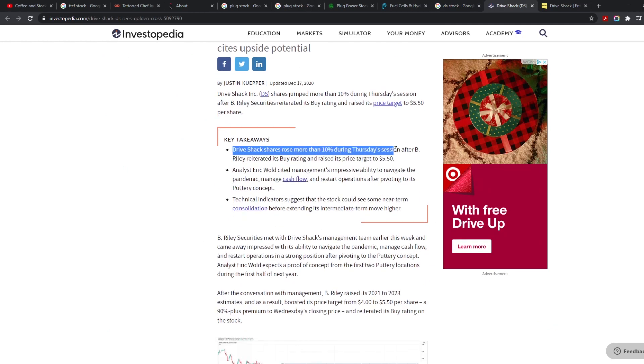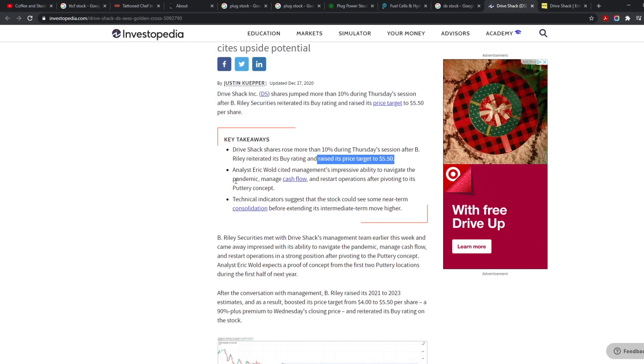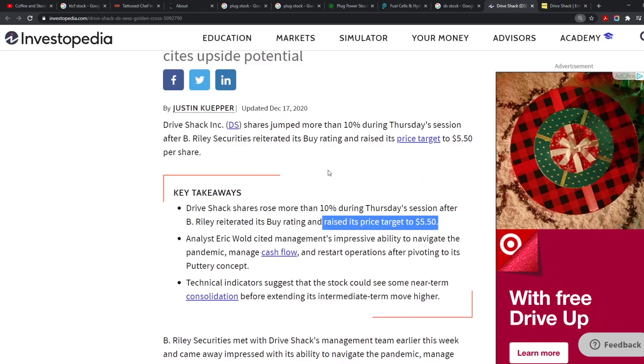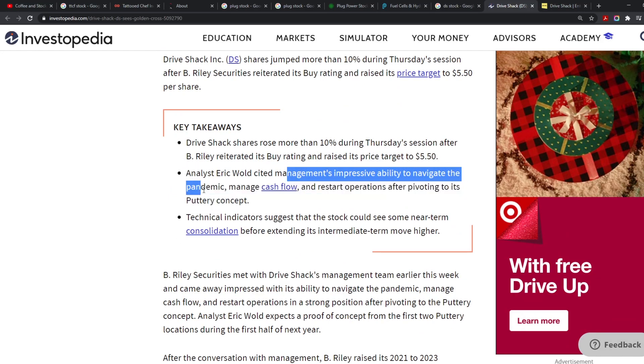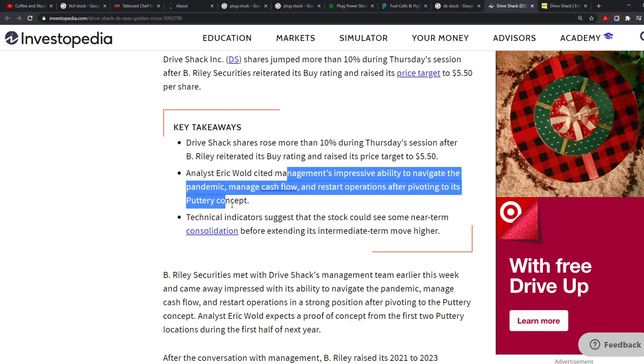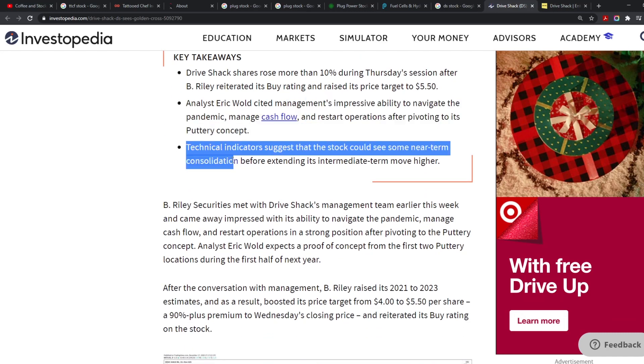Drive Shack shares rose more than 10% during Thursday's session after B. Riley gave it a buy rating and raised the price target to $5.50. It's currently at $3.25, so that's about $2.25 of upside. Analyst Eric Wold cited management's impressive ability to navigate the pandemic, manage cash flow, and restart operations after pivoting to its 'Puttery' concept.